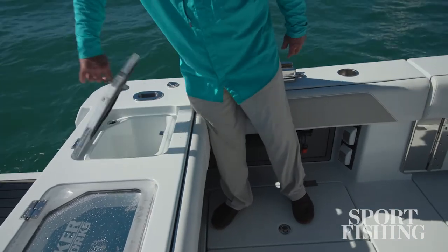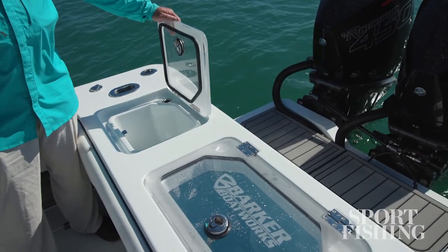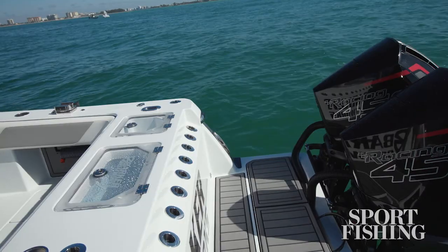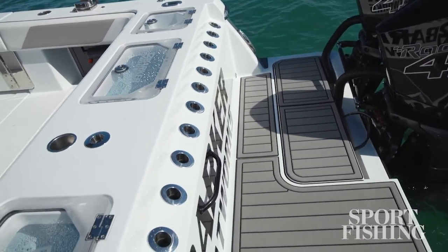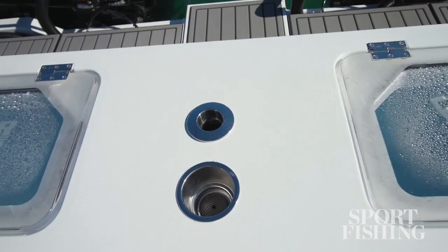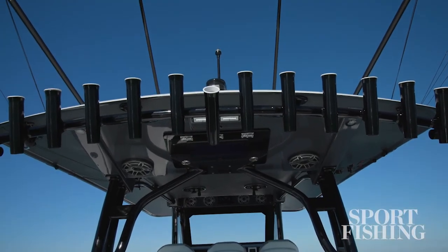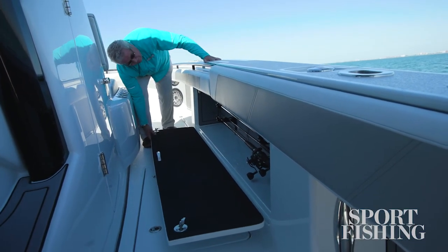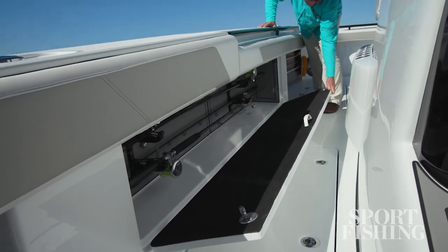You've also got insulated coolers on either side of the transom — handy for keeping trash as well. They've spared no expense on rod holders: there are 16 shotgun rod holders in the transom, along with a center rod holder, plus 16 more above in the hardtop. Lastly, you've got lockable storage under each gunnel, ideal for holding up to four rods.